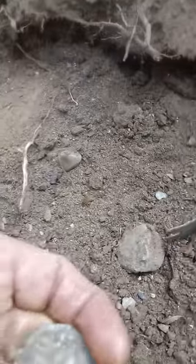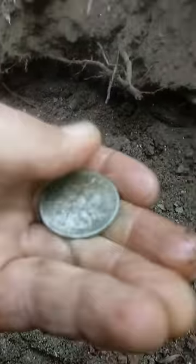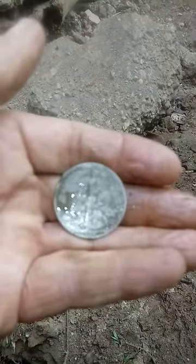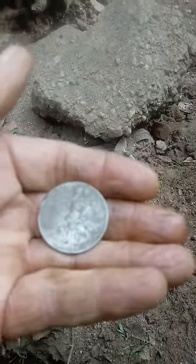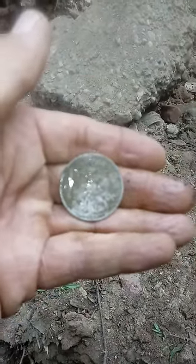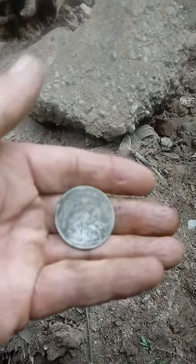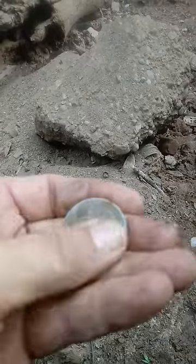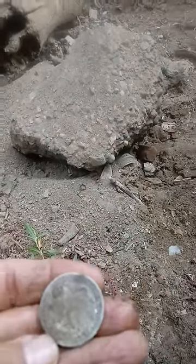That's a standing liberty half. That's the second one I found in here now. Sorry if I'm not hitting the camera right, guys. 1934. Beauty. I'm not going to do any more rubbing on it. You guys can kind of see what I'm doing out here. It's in great condition compared to the area that I've hunted. Have been hunting for the last five years.